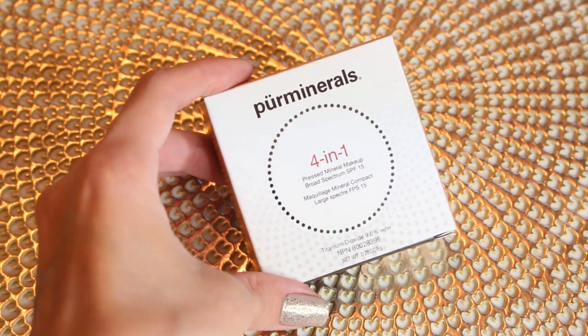With that being said, let's jump into the first product, and this is probably the product that the company is known most for. This is their 4-in-1 pressed mineral makeup. This is what it looks like right here. This baby retails for $28.